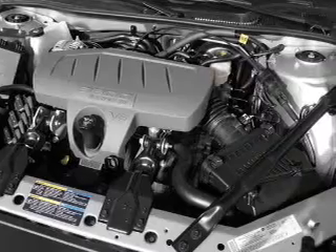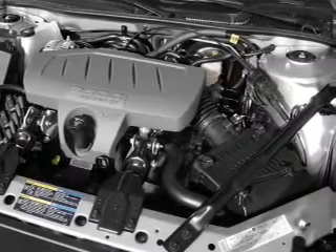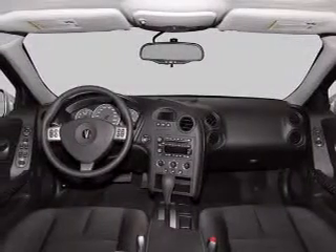Additional features include power mirrors, an alarm system, an AM FM stereo with a CD player, and an adjustable tilt steering wheel.